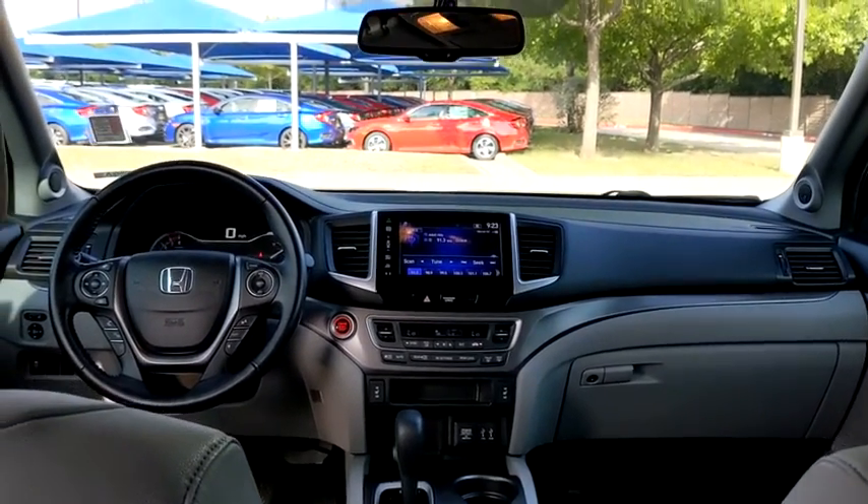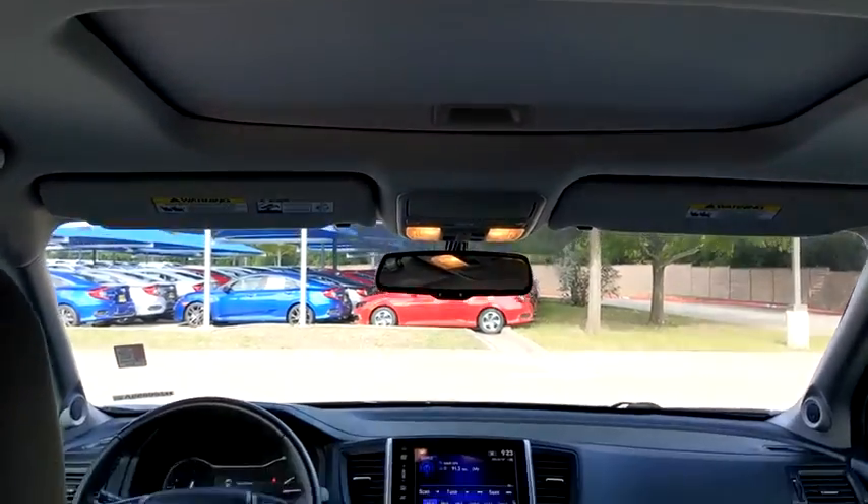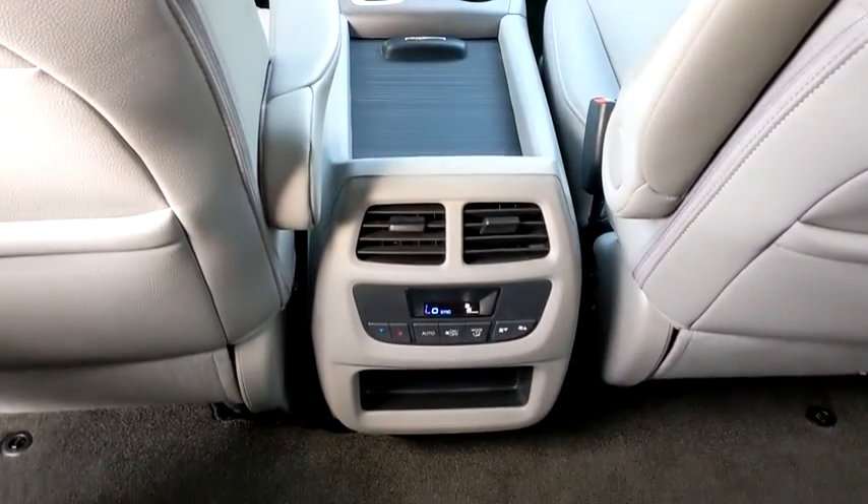Anti-lock braking system. Steering wheel audio control. Bluetooth. Leather-wrapped steering wheel. Adjustable steering wheel. Automatic transmission. Front wheel drive. Power steering.